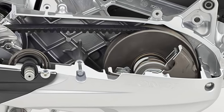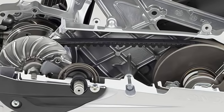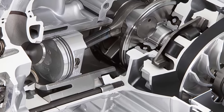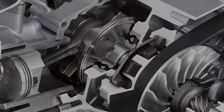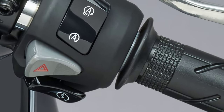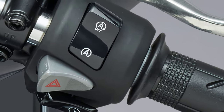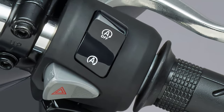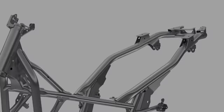A hydraulic cam chain tensioner lifter and a drive belt with a double-cog structure contribute to low friction, while a rigid crankshaft is used to reduce vibration and noise. The start-stop system reduces fuel consumption, noise, and emissions when the vehicle is stopped, such as waiting at a traffic light, and provides higher fuel efficiency and environmental performance.